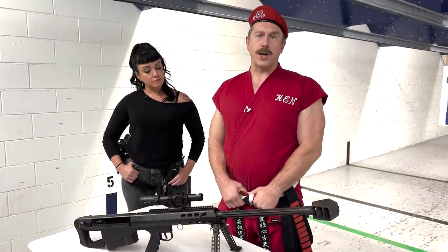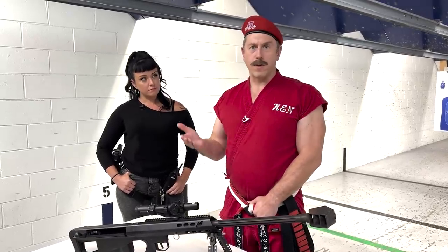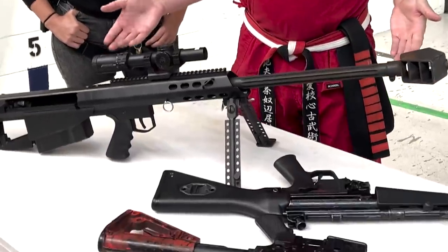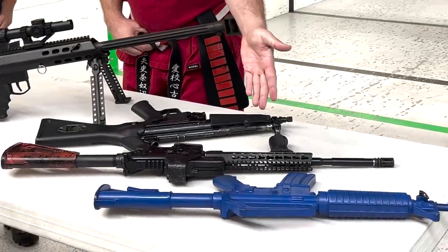First we're going to get an education about what a machine gun is and the different versions. This big one in front of us is known as a Beretta. The next one is called a Stanislavski. This one is a Kornikova, invented by a famous Russian tennis player, and then we have the gun known as the Blue Man Group.